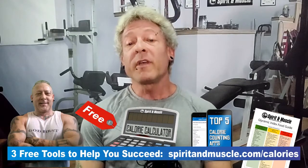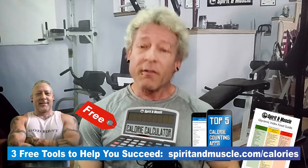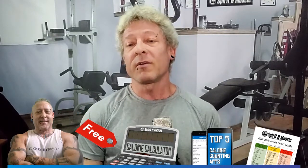If you have a coach, use the numbers he or she provided for you. Or you can use an online calorie calculator like the Spirit and Muscle Calorie Calculator, which is based on the Mifflin-St. Jeor equation, which I've found to be the most accurate. No calorie calculator is guaranteed to be 100% accurate, but this is a good place to start. After tracking your calories for a couple of weeks and watching the scale and your waistline, you can make adjustments as necessary.